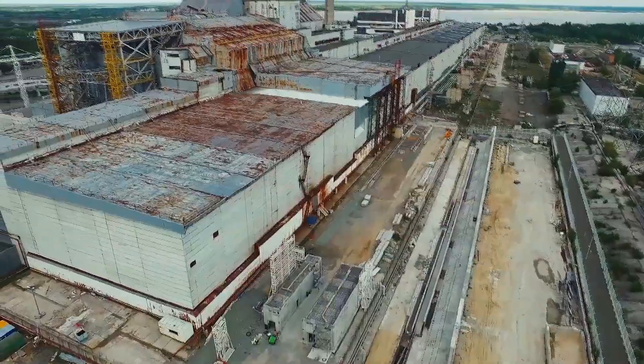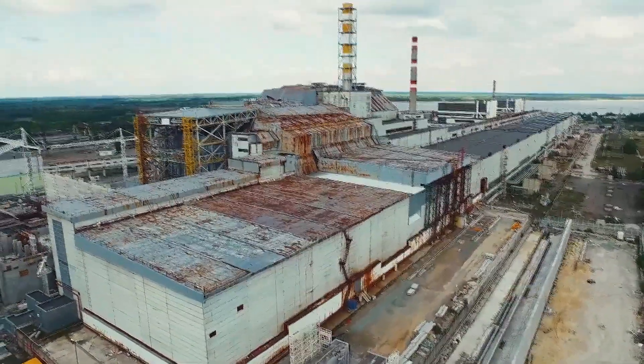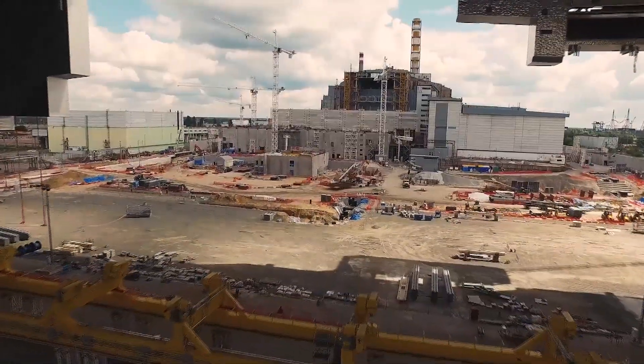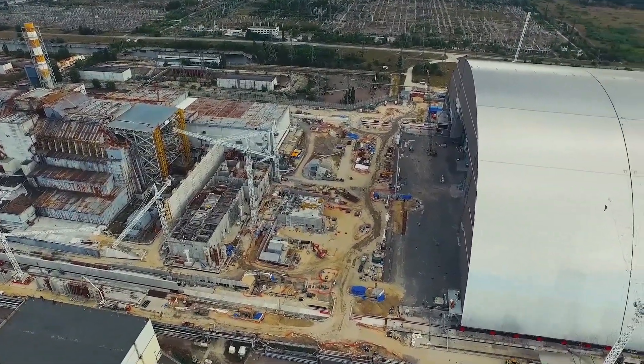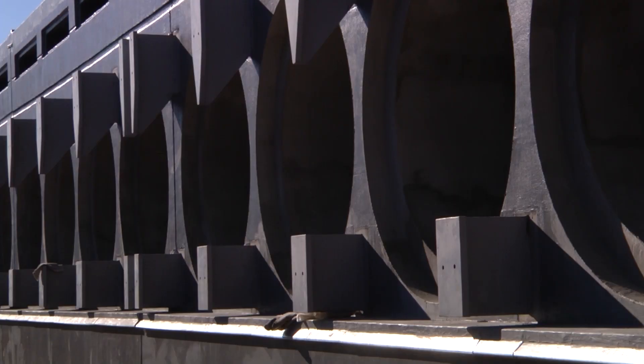Take the problem of spent nuclear fuel from the rest of Chernobyl's units — a total of 21,000 used fuel assemblies. That's the legacy of running the power plant until it was agreed on safety grounds to close the remaining reactors. We're now at the Chernobyl nuclear site, at the spent fuel storage facility. Behind me are the storage modules where the fuel will be stored.